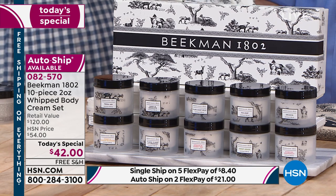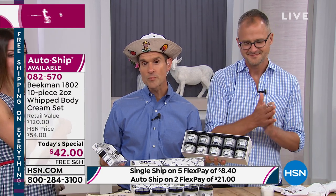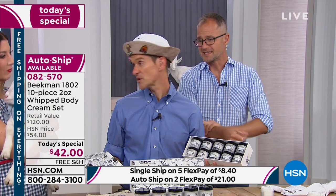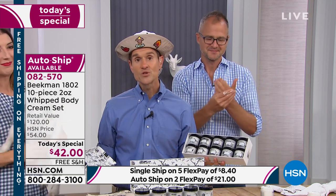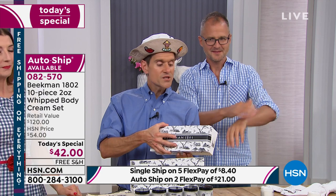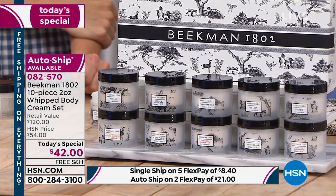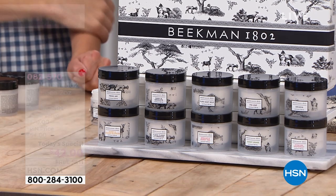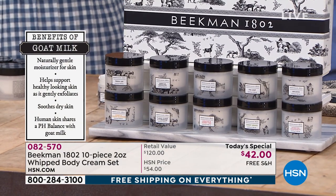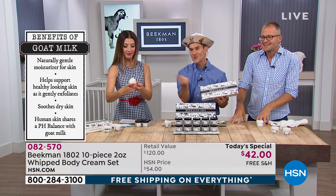Maybe you've always had dry, irritated skin and you've been using luxury body creams but feeling like a grease pit all the time — you don't have to do that. The miracle ingredient here is the goat milk. Your skin drinks it in, taking in all that hydration, nutrients, and moisture. Because your skin recognizes the protein structure of goat milk as similar to human milk, it drinks it in so you never feel greasy.